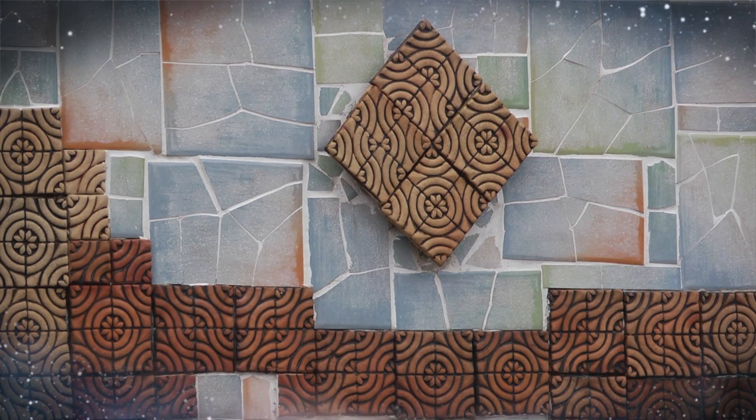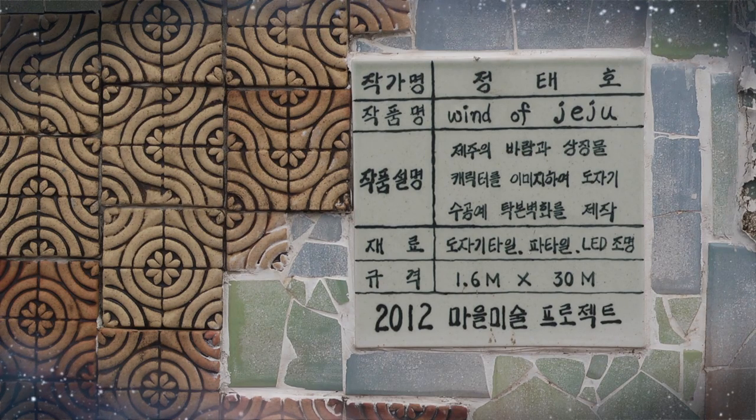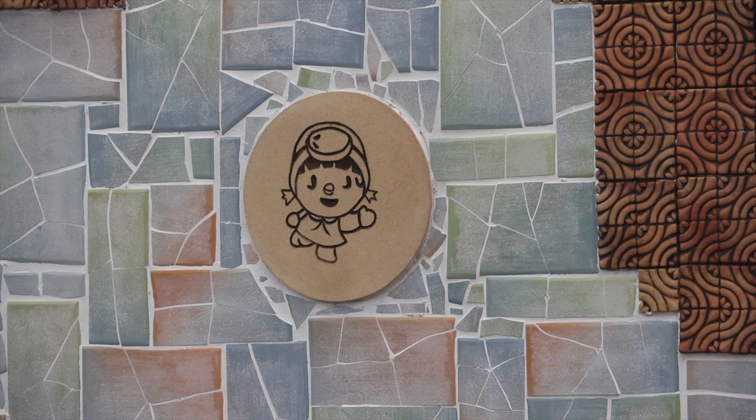A wall is lined with small tiles made of handicraft ceramics, and it looks like the wind is sweeping the wall. The peacefully flowing wind of Jeju, female divers and faces of Dolherubang are adorable.